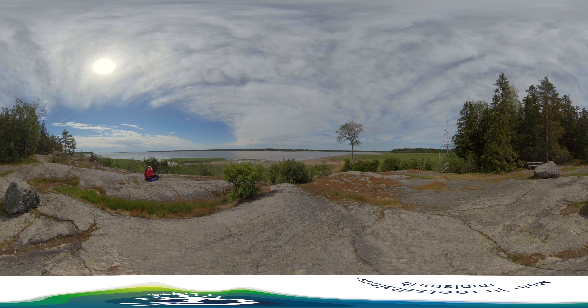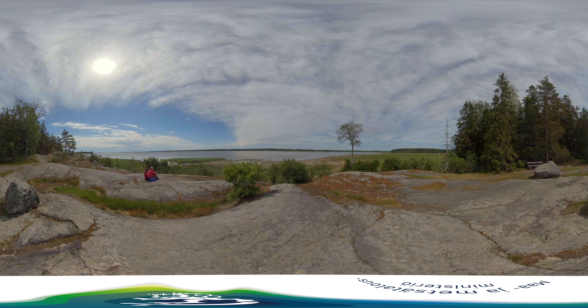Many people have stood on this rock and admired the seascape. This is a very popular hiking destination. When you look out to the bird-watching tower in the distance, you can see the work the cows have done.